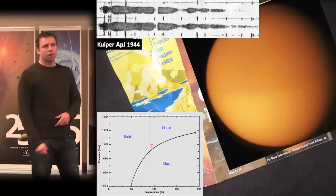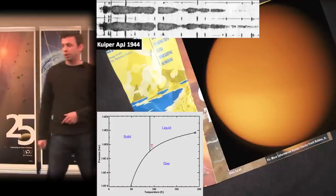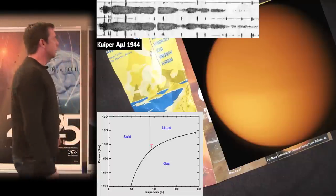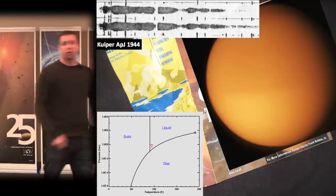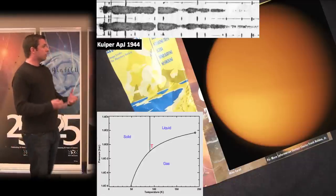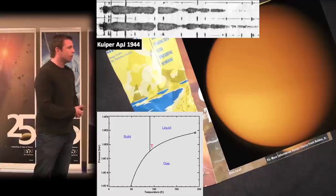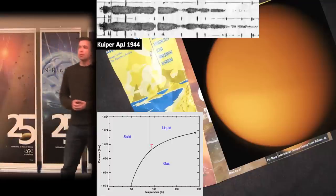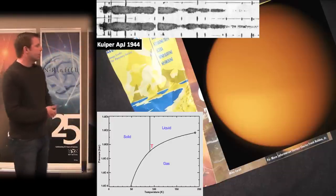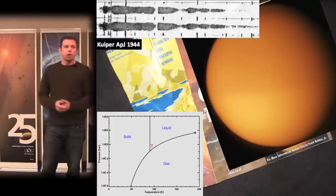Methane extends to about 2% levels in the uppermost atmosphere, where high-energy photons and Saturn's magnetosphere destroy it through photolysis, giving the methane a lifetime of about 26 million years. This means there has to be a surface source of methane for the atmosphere to persist over geologic time. The primary photolysis product is believed to be ethane, also a liquid on Titan's surface. This led Lunine and Stevenson at Caltech to postulate that Titan's surface might actually be a global ocean.